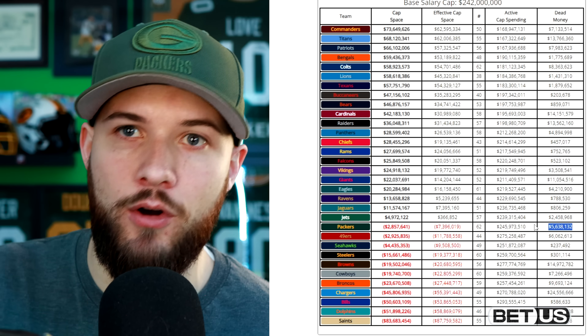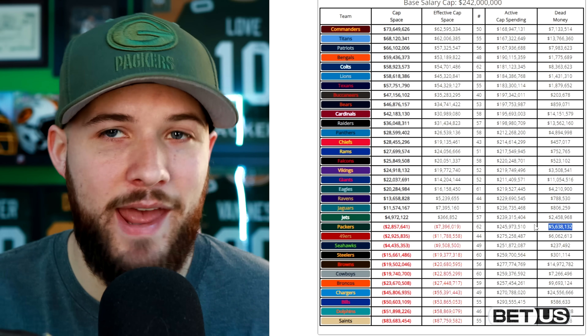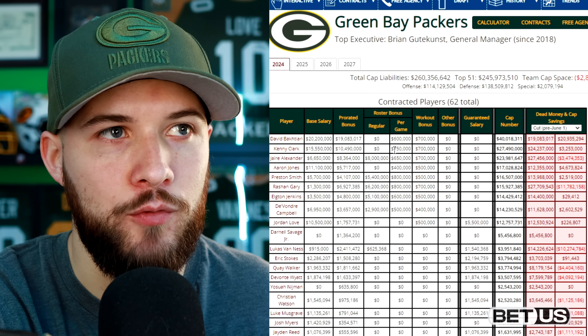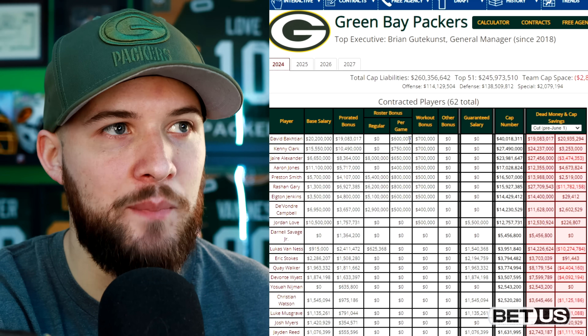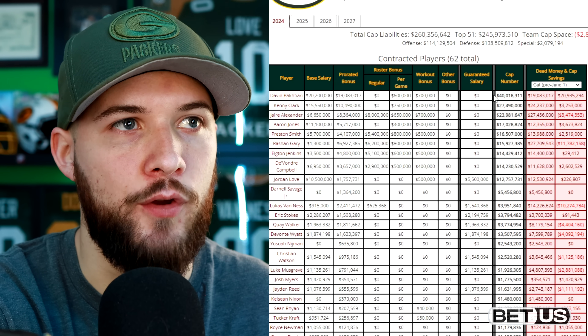Getting rid of that Aaron Rodgers contract last year helps the Packers more for 2024, so they really don't have that much dead money compared to what we're used to seeing. Going over to the Packers' roster and looking at the salary cap numbers, we're basically going to go over some of the biggest contracts here for the Green Bay Packers first.